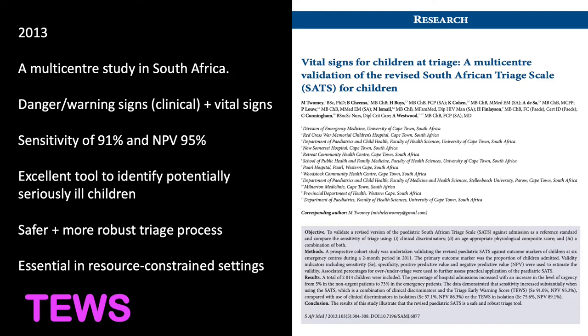In this validation study, the tool had a sensitivity of 91% and a negative predictive value of 95%, using hospital admission as the marker for urgency. Even though the 2020 ILCOR guidelines do not recommend a fancy electronic early warning system, in our own resource-limited environment we have found that this tool can improve triage — rapidly identifying children at risk who need intervention. It is a valuable tool for resource-constrained settings.